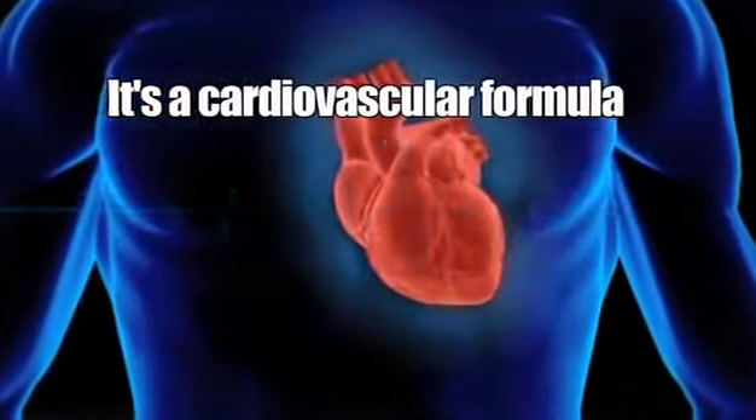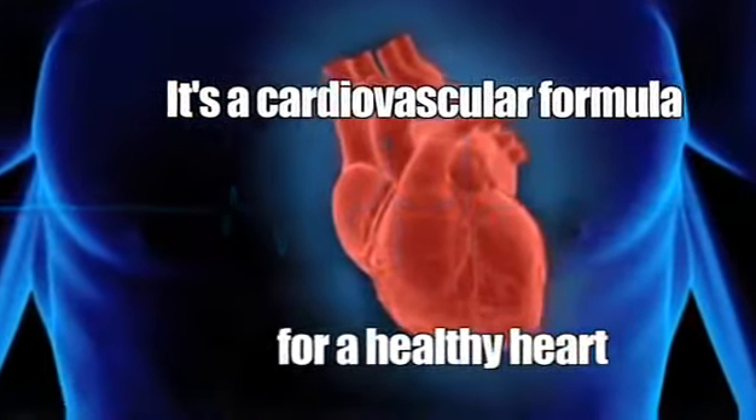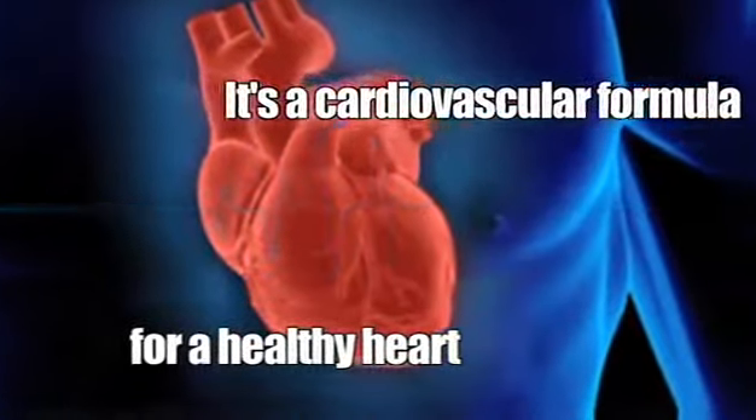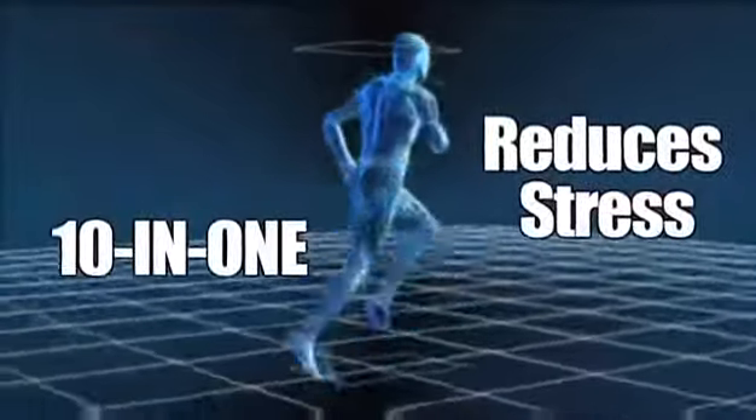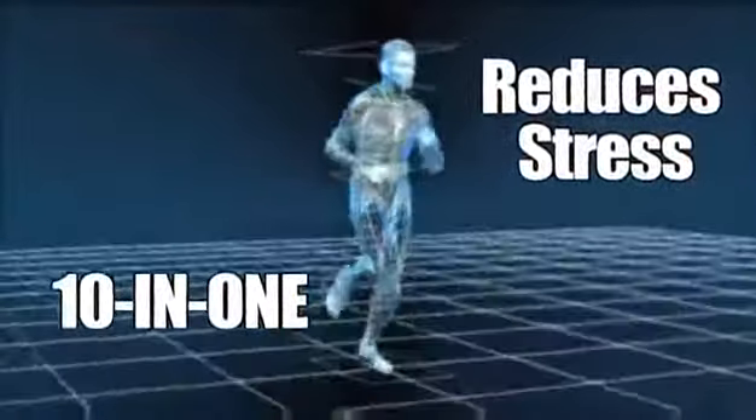It's a cardiovascular formula with CoQ10 and grapeseed extract for a healthy heart. It's a stress-reducing formula with L-theanine and schisandra seed extract for today's hectic lifestyles.